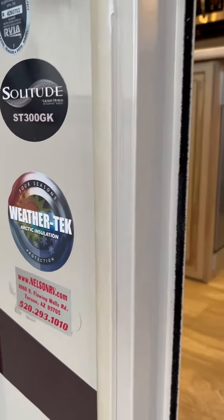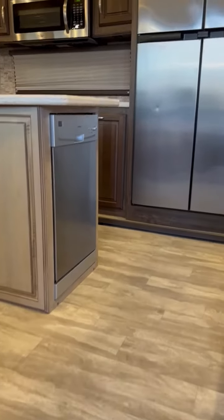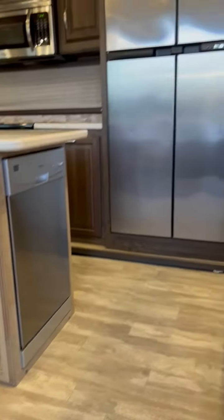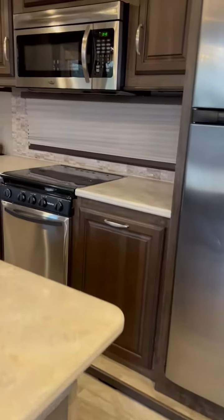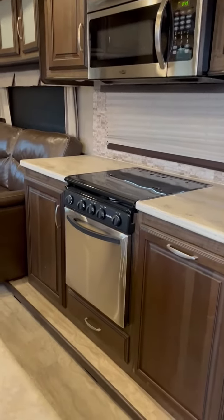This is a 2017 Solitude 300GK. It's all season insulated. It's got a dishwasher, four-door refrigerator that works on propane as well as electric. It has the residential size microwave convection as well as the three burner stove with oven in it.